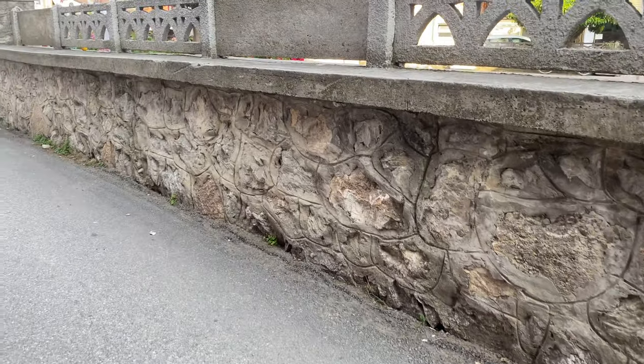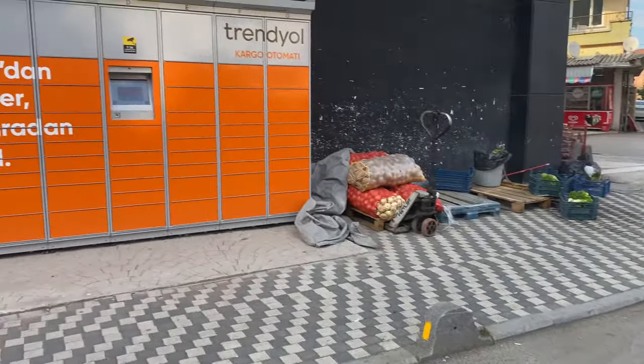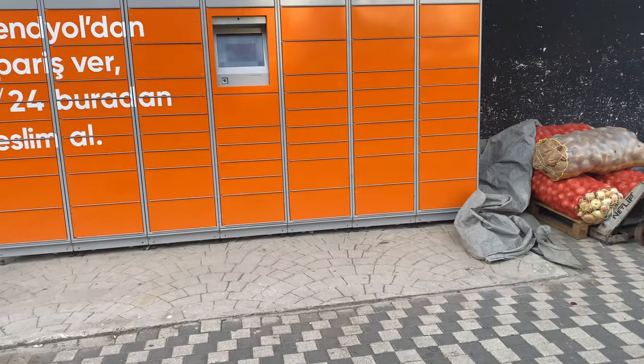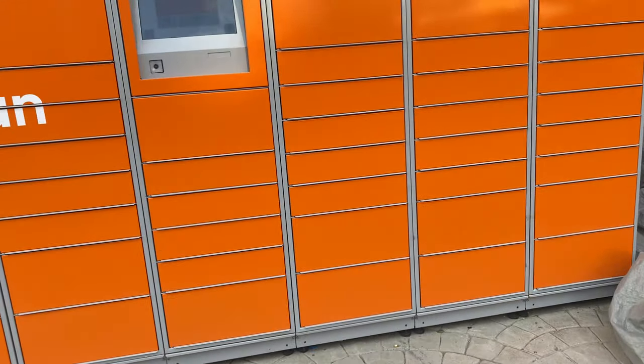These cargo vending machines are usually located in markets or shopping centers. In Turkey, it is next to the markets. This is next to a market — this is the cargo vending machine. Looks like Amazon vending machines, right?